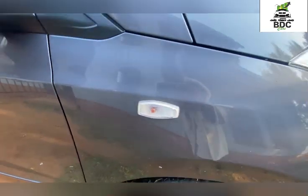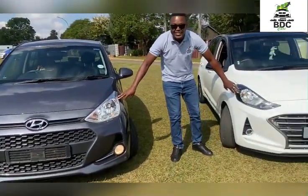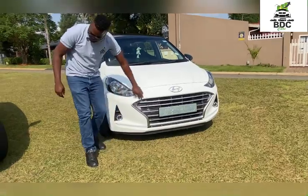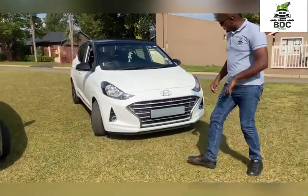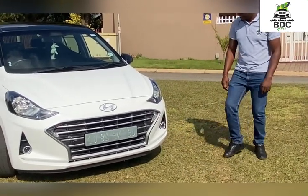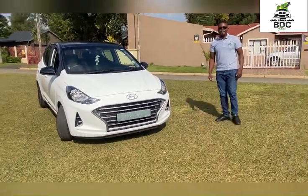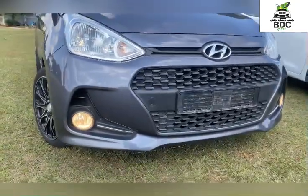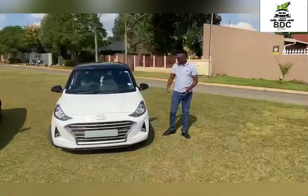On the 2019 Grand i10, the indicator is on the fender, as opposed to the new car which has the indicator on the mirror. Looking at these two cars side by side, the new 2021 Grand i10 has had a complete makeover — it's actually two centimeters wider than its predecessor, and about 40 millimeters longer in terms of build.